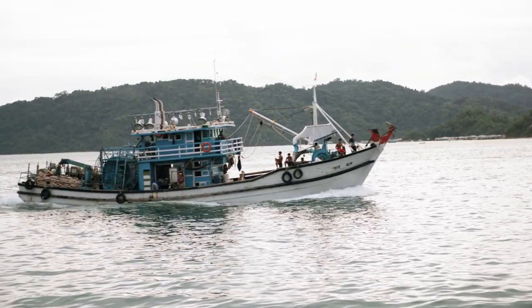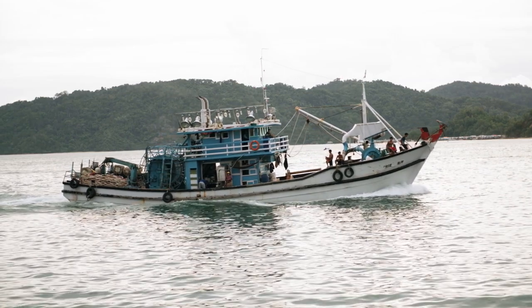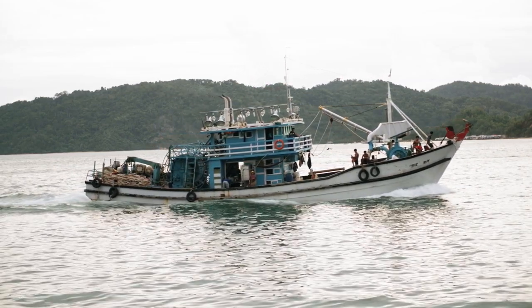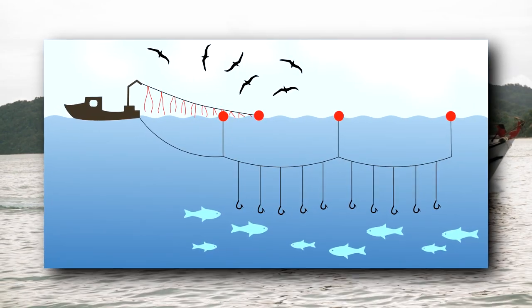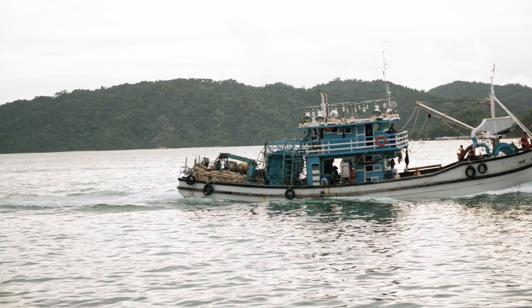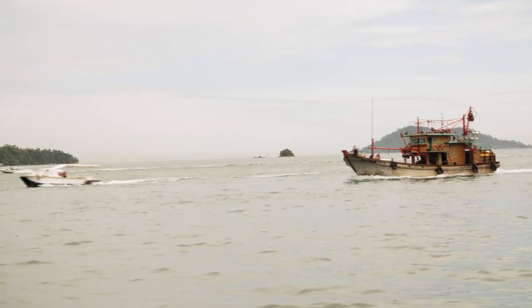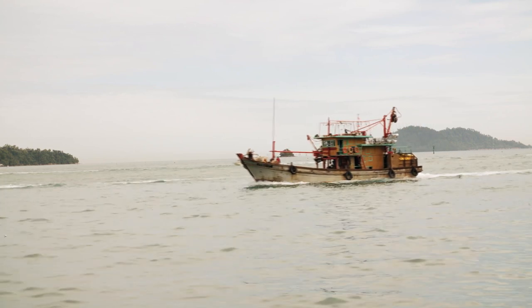When they are seen, it's usually as bycatch from other fishing operations. For example, longline fishing — named because it involves a series of hooks connected to a long line suspended in the water column — is intended for catching other fish such as tuna, but also snags unintentional prey such as pelagic stingrays at the same time.